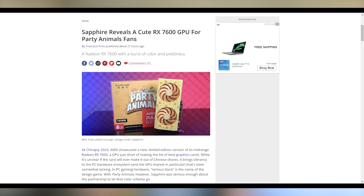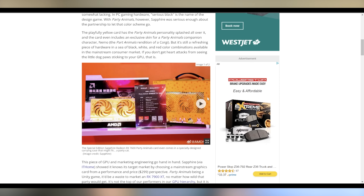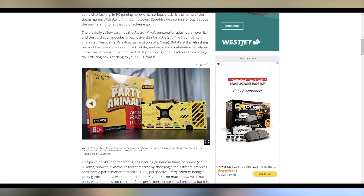Sapphire has announced a Party Animal version of the RX 7600, based on a game releasing sometime later this year — something akin to Humans Fall Flat. Every time I see a manufacturer step outside the norm with designs, I want to showcase it on Hot News to encourage more companies to make creative designs like this. People should buy it and we should have more companies producing these types of graphics cards.